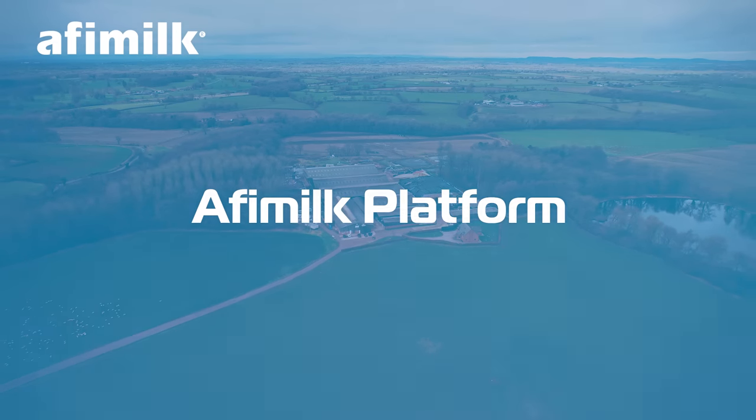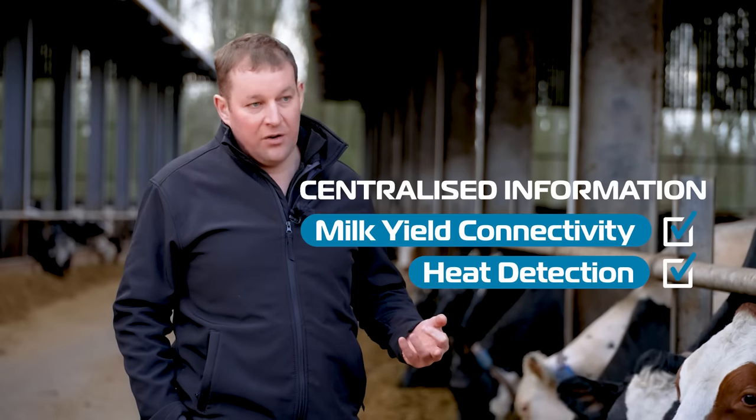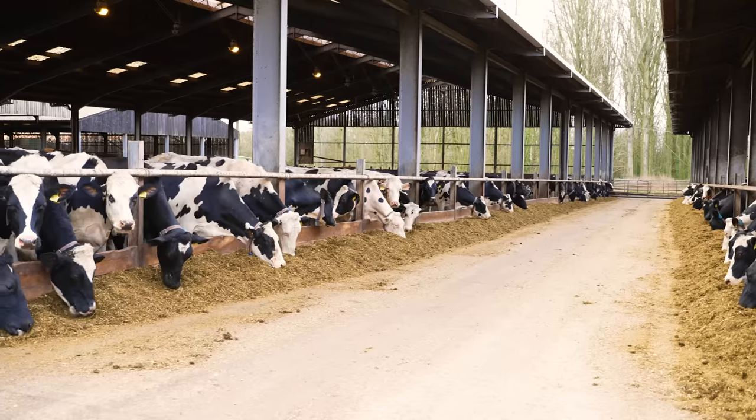It's better to have the information on one platform with all the information there, linking milk yield, conductivity, heat detection, rumination, eating times, and all the other functions in one place, so that we can then better make decisions on how to manage our cows.